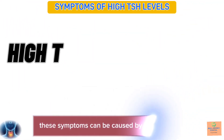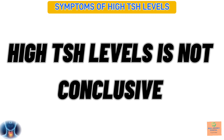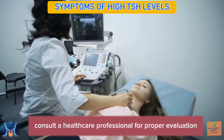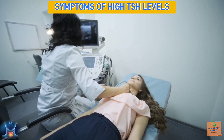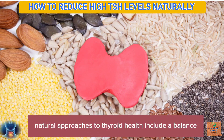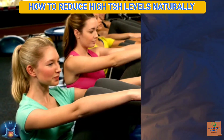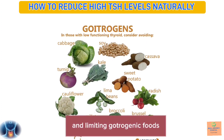These symptoms can be caused by other conditions, and high TSH levels alone is not conclusive. Consult a healthcare professional for proper evaluation, diagnosis, and treatment. Natural approaches to thyroid health include a balanced diet, stress management, regular exercise, adequate sleep, reducing exposure to toxins, and limiting goitrogenic foods.